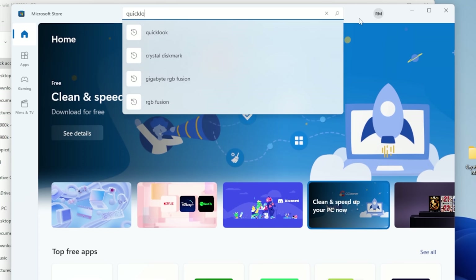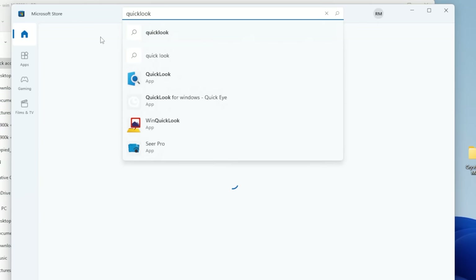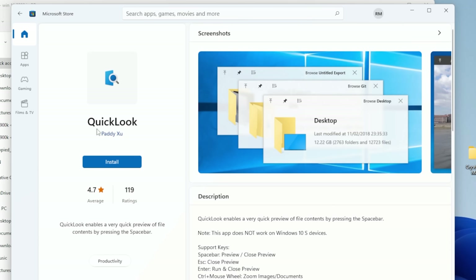A quick tip: install Quick Look from the Microsoft Store on your Windows 11 system so you can preview files much quicker. A lot of codecs aren't natively supported on Windows, especially H.265. But if you've got Quick Look installed, you can hit spacebar and play back H.265 codecs as well — a nice, quick way of previewing files.